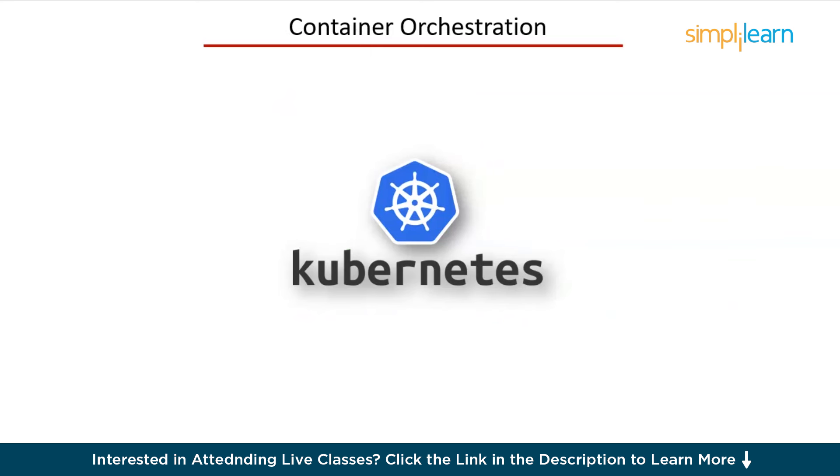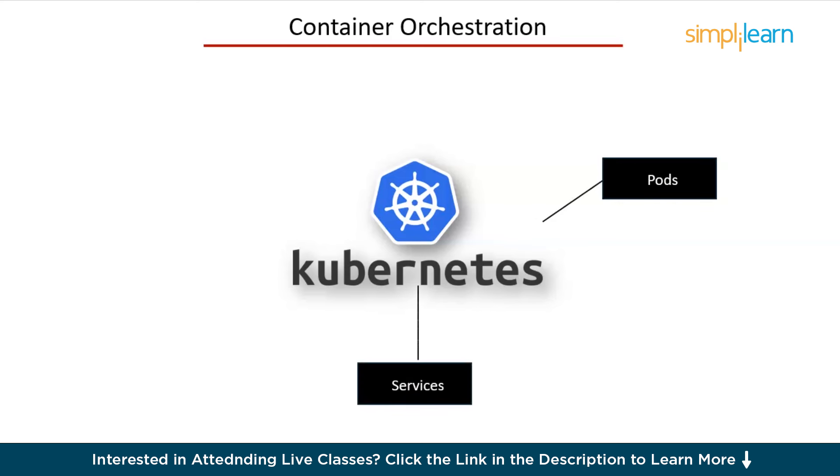Following containers, we have container orchestration. Kubernetes is the go-to tool here. It manages the deployment, scaling, and operations of containerized applications. The key Kubernetes components you need to learn are: pods — the smallest deployable units that can contain one or more containers; services — networking components that define a set of pods and a policy by which to access them; and deployments — controllers that manage the desired state of pods. Learning Kubernetes can be challenging, but it's incredibly powerful. It automates many operational tasks, allowing you to focus on building great applications.